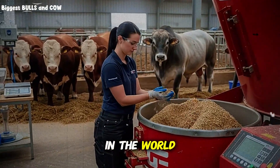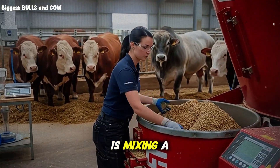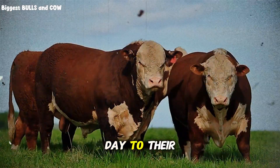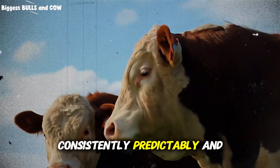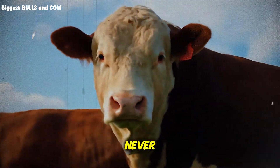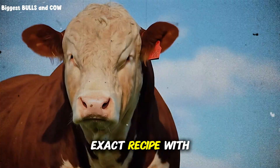Right now, somewhere in the world, a feedlot operator is mixing a batch of feed that will add 3.2 pounds per day to their cattle, consistently, predictably, and profitably. And they will never, ever share that exact recipe with you.